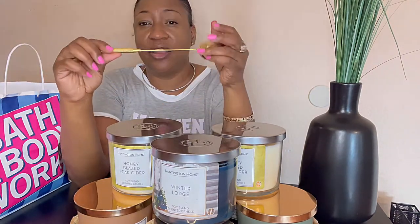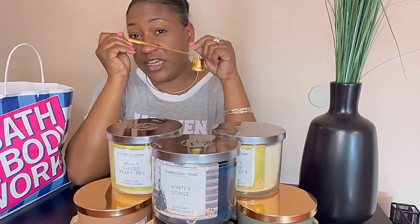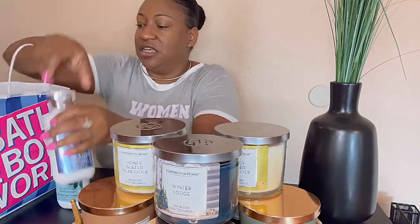I also got this from the Dollar Tree — these are so cute. It's a candle snuffer, used to put the candles out. I have one in gold and one in silver — one dollar, compared to probably like ten dollars on Amazon. I should have picked up more of these.